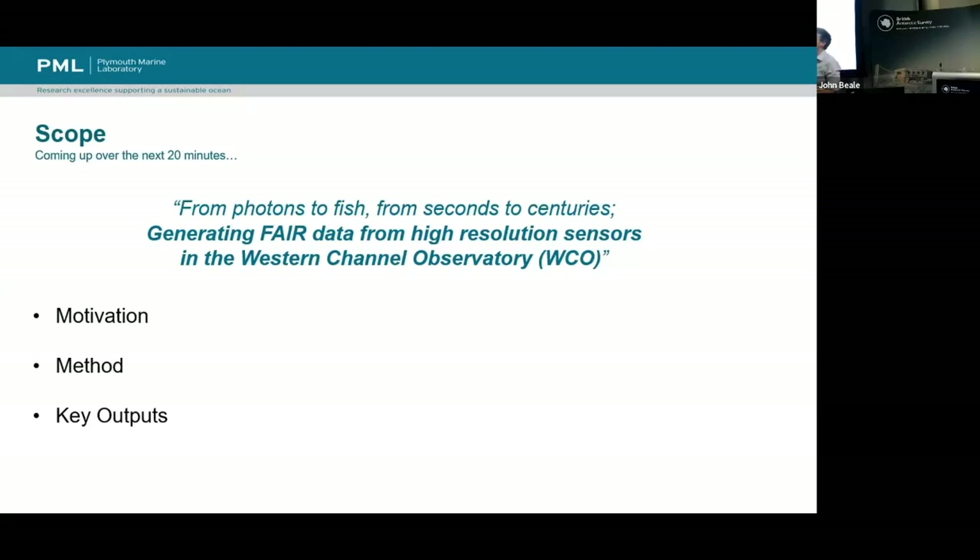Specifically, we're looking at data from the Western Channel Observatory — increasing the FAIRness of it so that we're well positioned when new technologies come along, when autonomy comes along to increase the resolution of the data, both temporally and spatially.